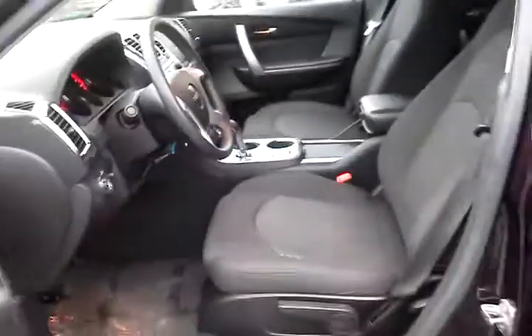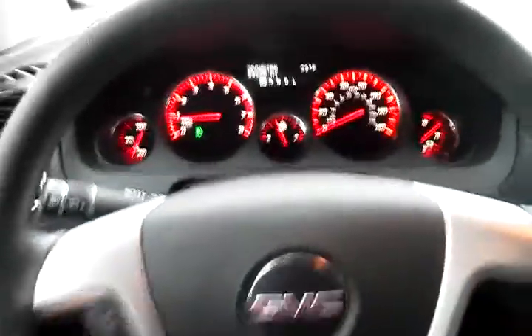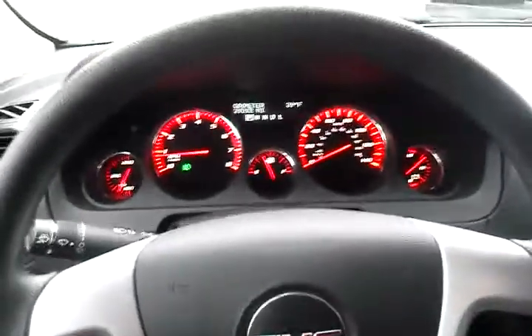As well as rear air vents, so they can adjust the temperature to their liking. Looking up front you have bucket seats, there's a manual lift on the driver's seat, as well as tilt and telescopic steering — you can actually bring the steering closer, farther away, as well as up and down.